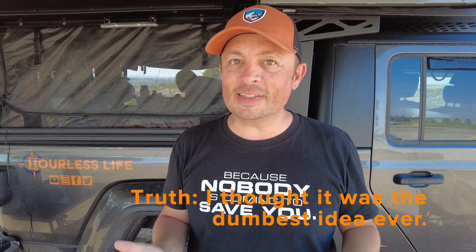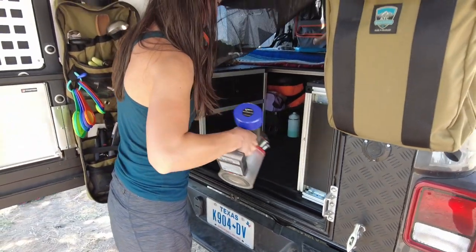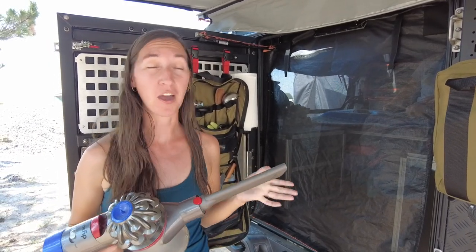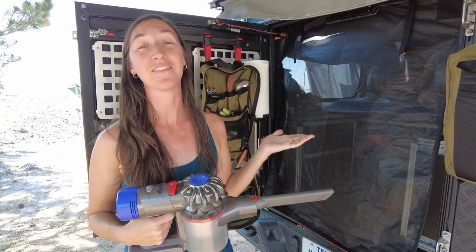Now for keeping our home clean. When Brittany told me what she wanted to bring to keep our home clean, I honestly almost laughed. But now that we've been doing this so long, as usual, Brittany was 100% right. She's talking about her Dyson vacuum. We live outside — there's constantly dirt flying everywhere. Without a vacuum, I would not stay sane. This is one of the best investments and uses of space in our whole rig.